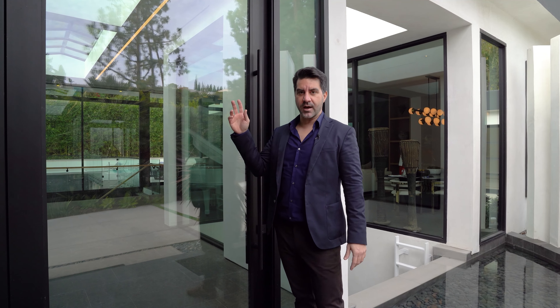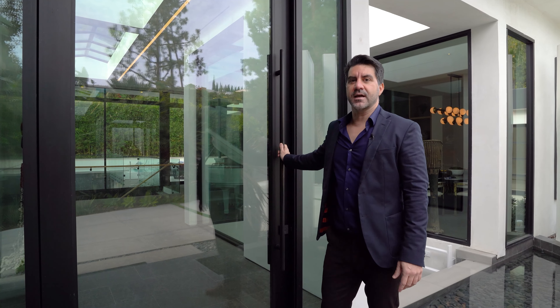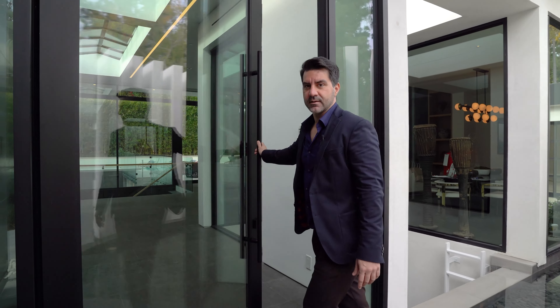At the front of the house you're met with this beautiful 10-foot high pivot glass door that swings open to show you the skylight at the front of the house, which allows so much natural lighting within.